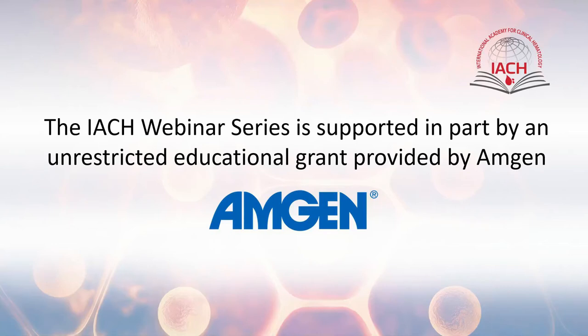We would like to thank Amgen for providing an unrestricted grant to support the IACH webinar series.